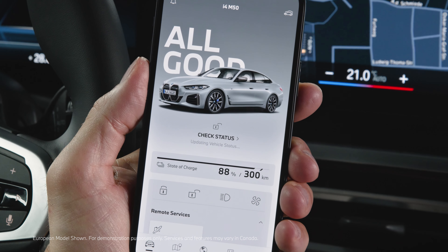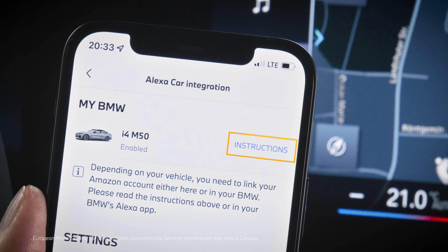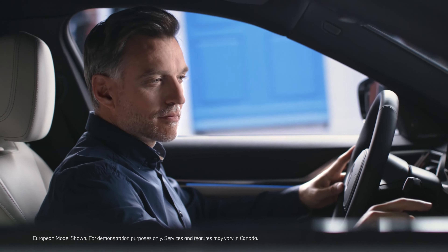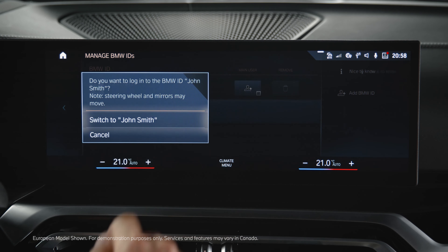If your car is linked to your BMW ID, there is an Alexa tutorial available for your compatible BMW. Make sure to log in to your BMW with the same BMW ID as in the My BMW app.